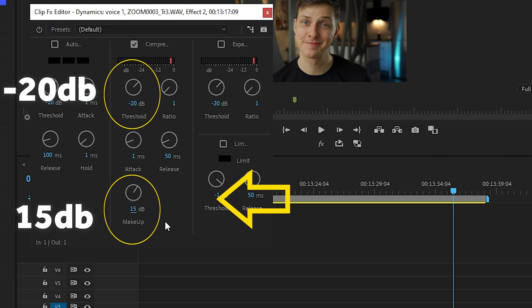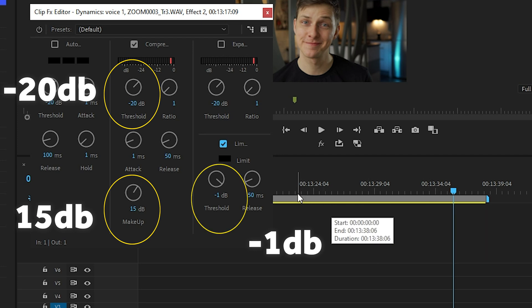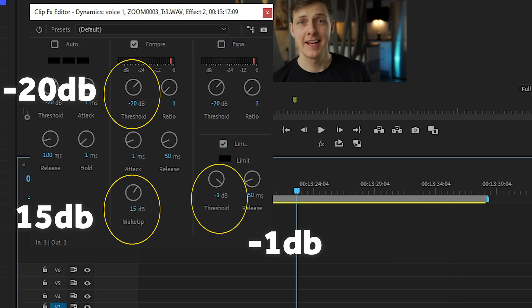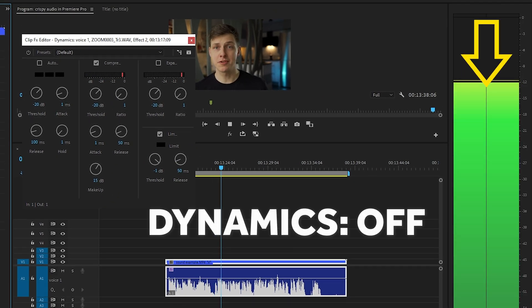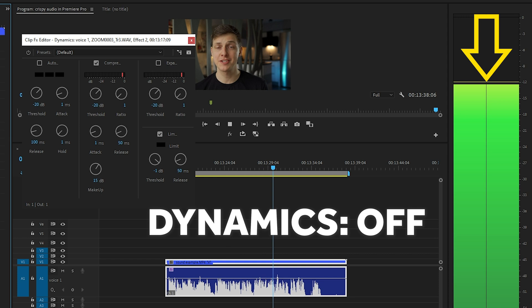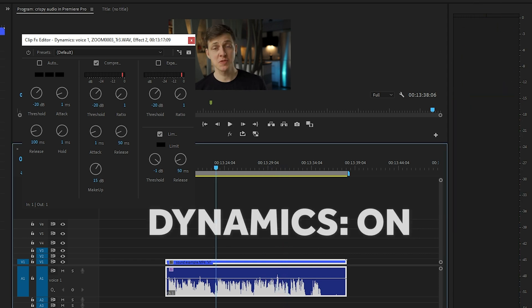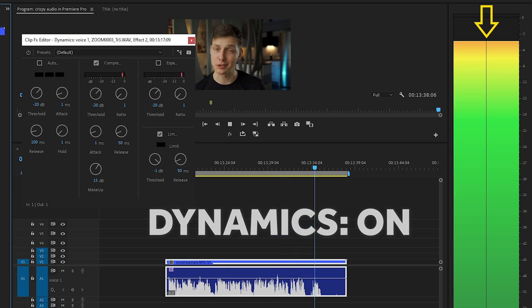The last tab we need to activate is the Limiter, which is preset to minus 1 decibel — totally fine. I just need to activate it by checking this tab. Now when we listen to the sound before and after applying the effect, you will 100% hear the difference, as our sound now has an even level across the entire track.